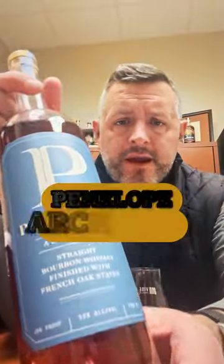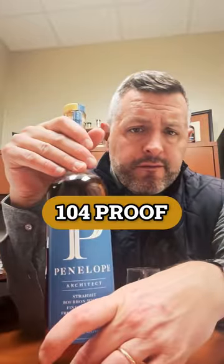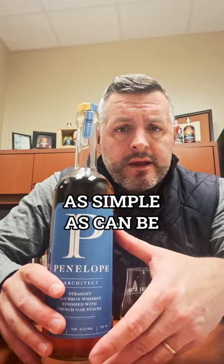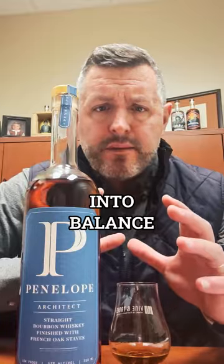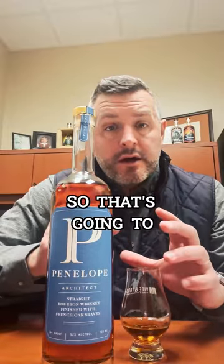Today I'm checking out Penelope Architect. This is a four-year-old whiskey bottled at 104 proof and finished with French oak staves. What you're looking for here is can they bring all those different elements into balance — the proof, which I think is probably right on, and the age, which is young.